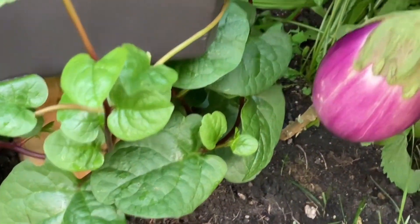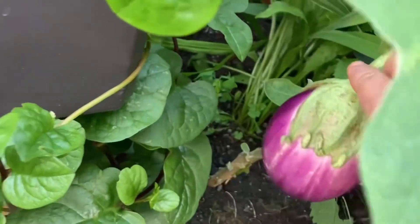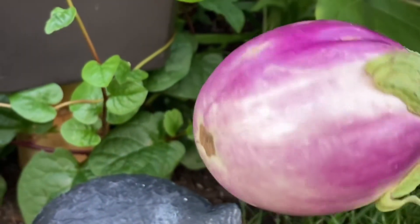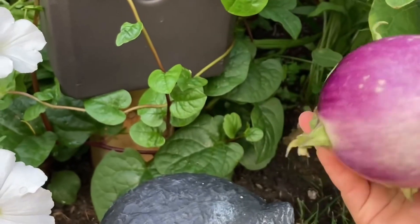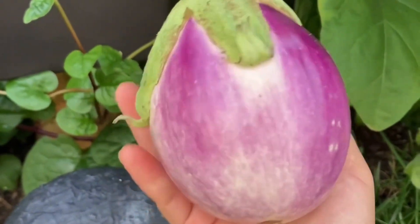Another vegetable — or fruit, some people call it a fruit — that can look really good as an ornamental is eggplant, because it has such vibrant, lively colors. Personally I love all shades of purple, so I found it really fitting here in my front yard.